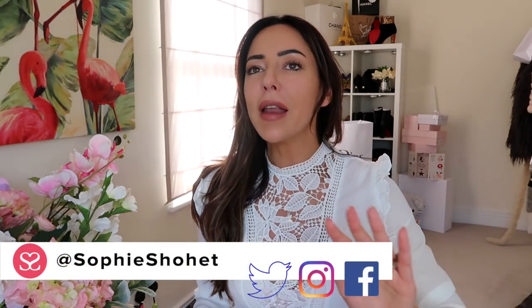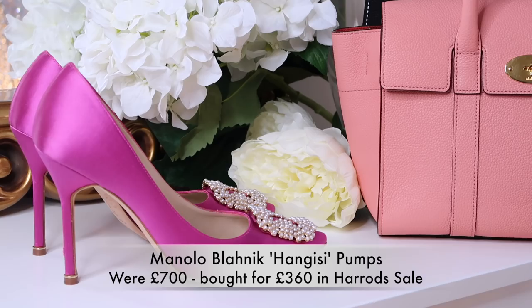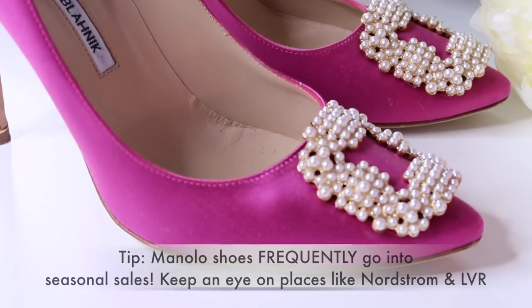If there is one thing I like more than luxury items, it's getting a discount. I've always been that sort of person — I love something even more when I know that I've got a discount on it, even if it's 10%. I'm going to share with you my top tips on how I save money on luxury items.